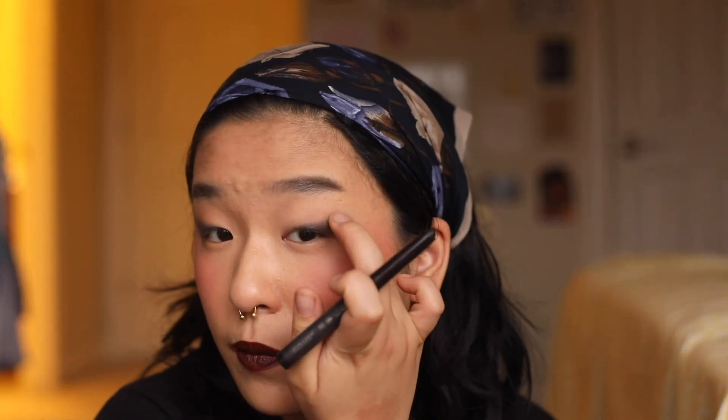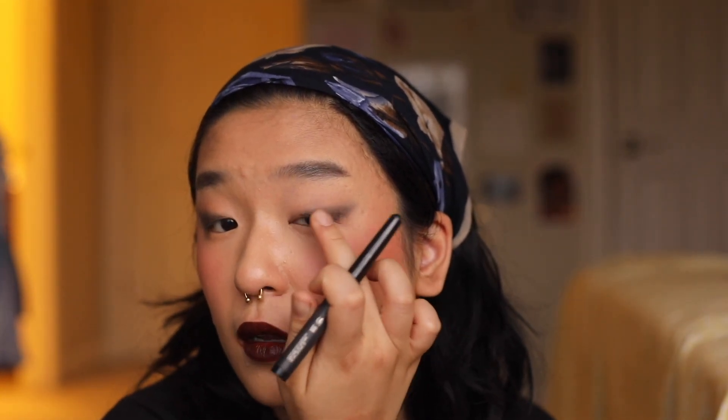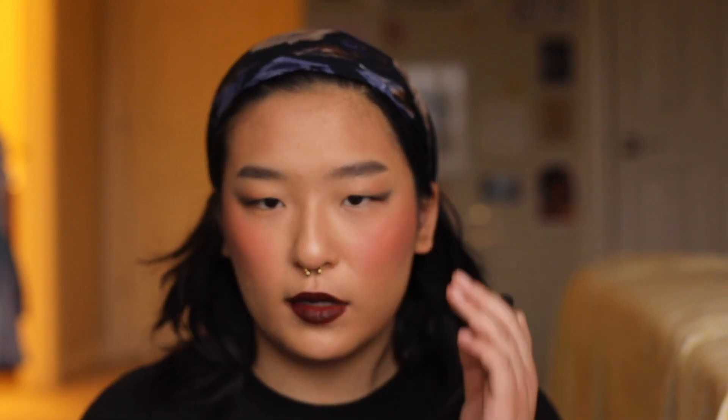There we go. I think that looks good — probably not perfect, but makeup rarely ever is. Yeah, I like this look. I think it's really dark and pretty in a good way. That is my little makeup tutorial for you today. I hope you enjoyed a look through my makeup collection, my technique, product usage, and how I do my face.